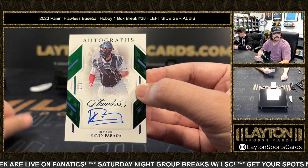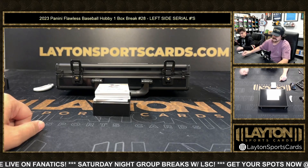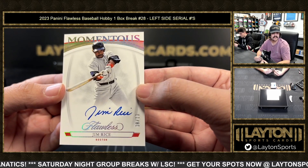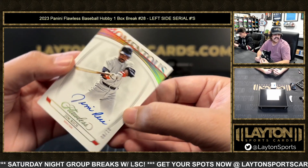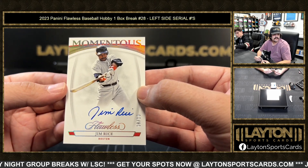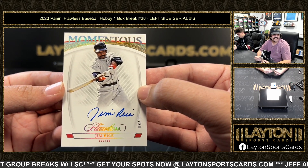Nice one there, Shane. One spot we have eight out of ten behind that — going to be a Momentous throwback auto of Jim Rice. The eight out of ten, eight spot is Troy D. The Momentous Jim Rice.